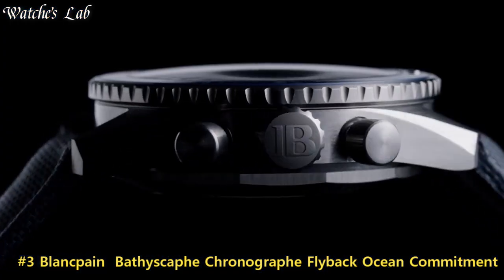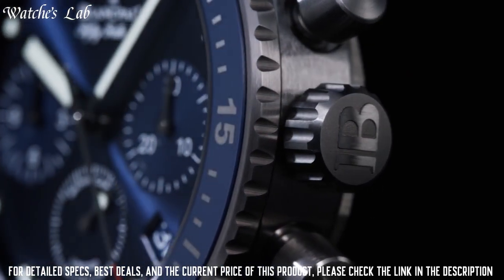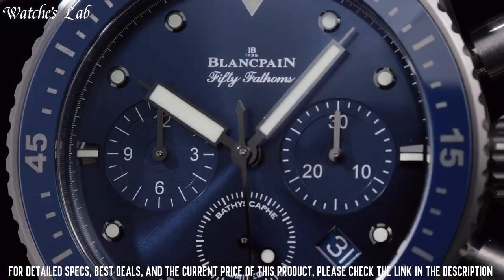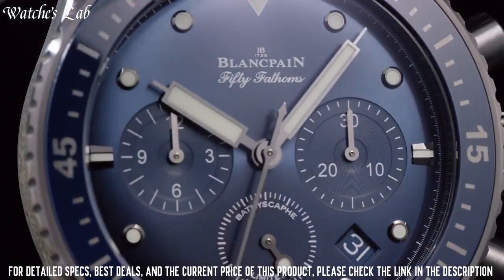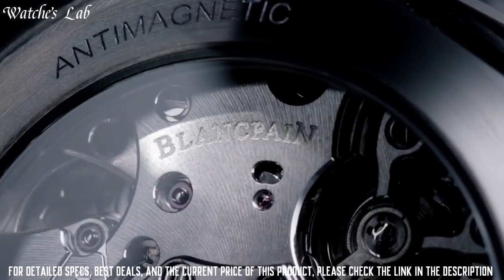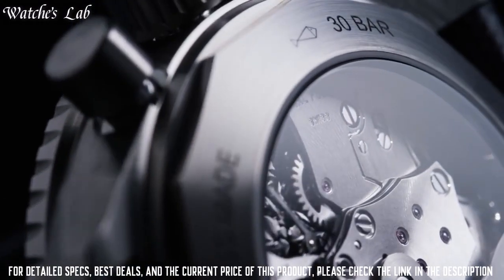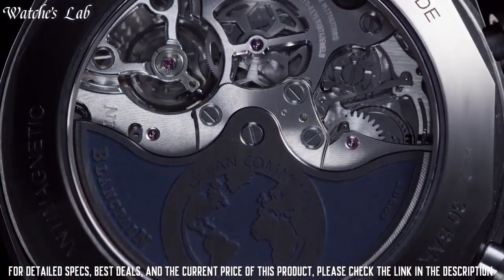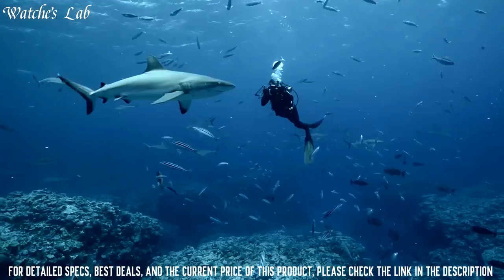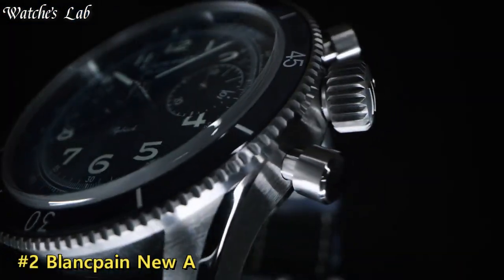Number 3. Blancpain Bathyscaphe Chronograph Flyback Ocean Commitment — case material ceramic, case diameter 43.6 mm, case thickness 15.25 mm, water resistance 30 bar, width between horns 23 mm. Unidirectional satin-brushed gray ceramic bezel with blue ceramic insert and liquid metal hour markers. Strap type: sail canvas fabric. Clasp: pin buckle.